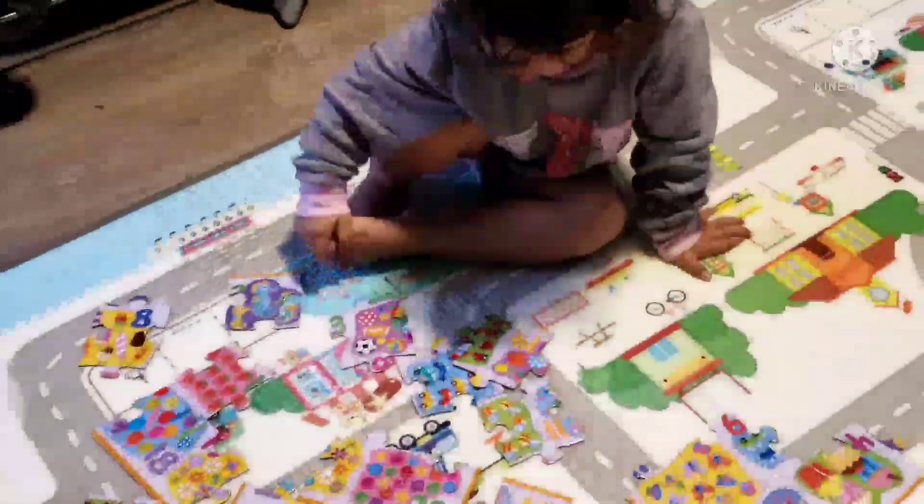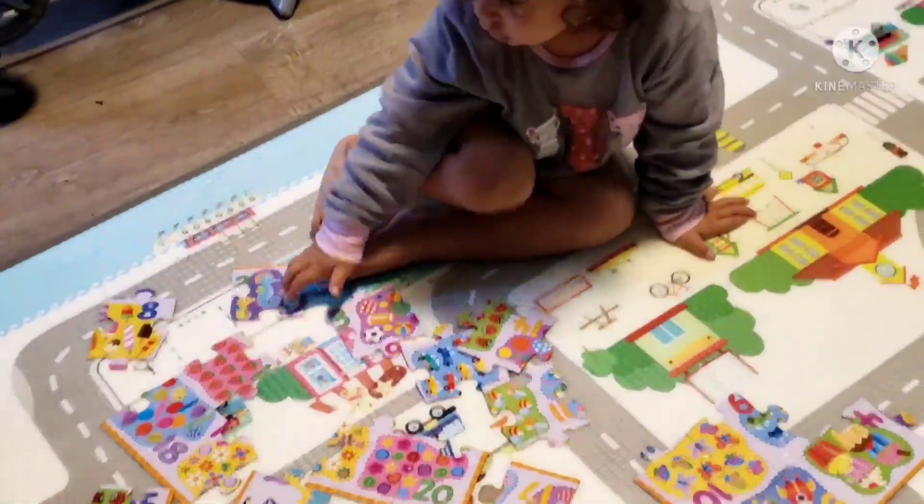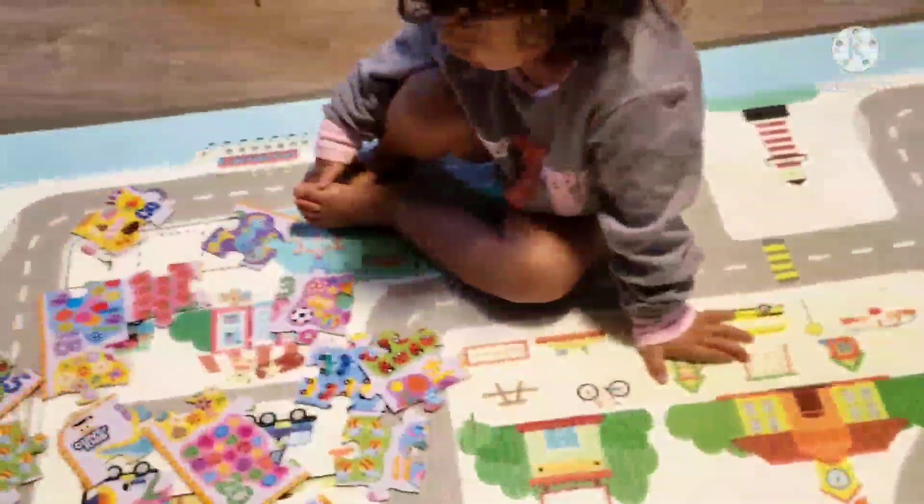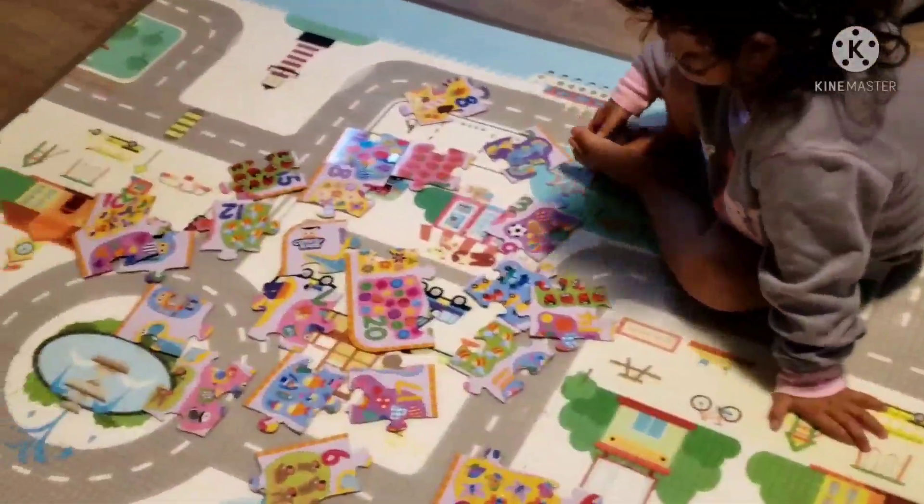Mommy. You want me to help you? You can do it yourself. That's cold? Yeah, it's cold. Okay, now finish your puzzle. Mommy, see how good you are. Mommy will say yay.